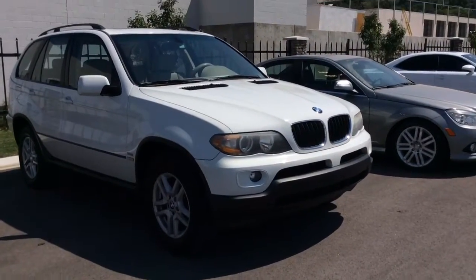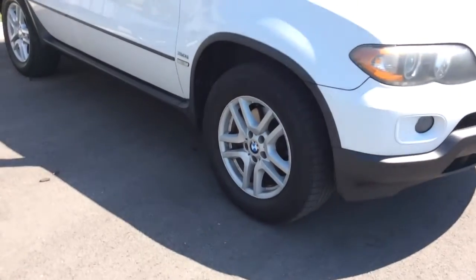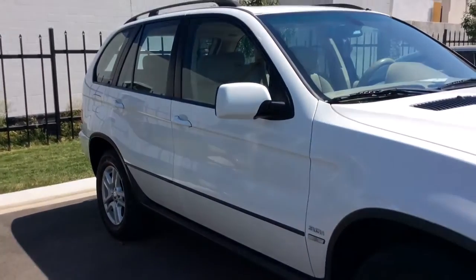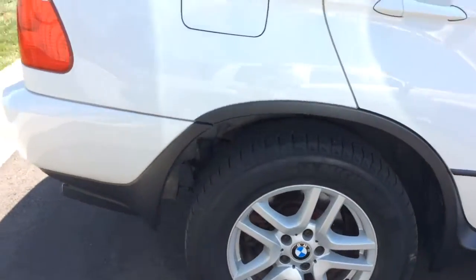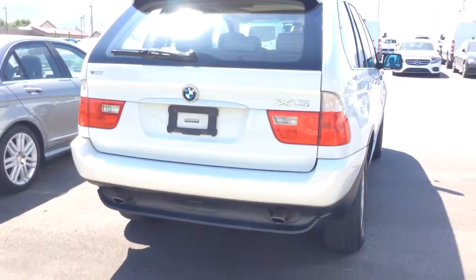Hi, this is Jessica with Mercedes-Benz of Farmington. I wanted to send you a quick video of the X5 you've inquired on. It's definitely one of the cleanest 06 X5s that I've seen. It is going to go through a full service inspection — it's waiting to go through that and a full detail — but I wanted to make sure I sent it over to you.